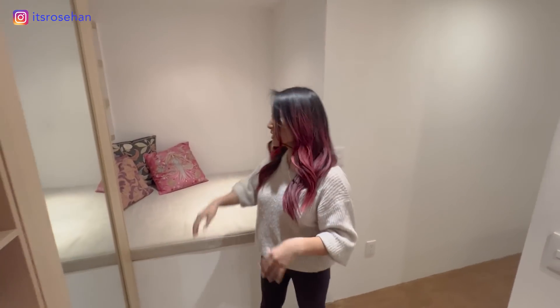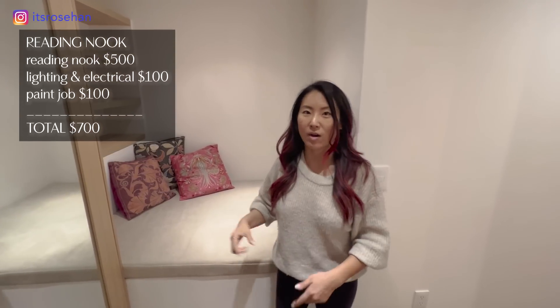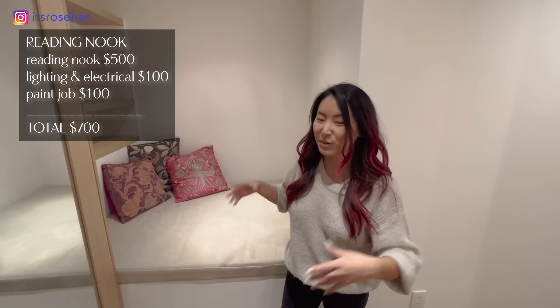There is one last thing I want to show you which may possibly be my favorite thing next to the kitchen: my reading nook. When I first got this place the bedroom was just one white big box with this awkward nook. This shelving wasn't here — I just added a cushion. So now I've turned this awkward nook into a comfortable, cozy reading nook, kind of like a living room within the bedroom. I can totally imagine myself having a cup of tea here cozied up with a book.